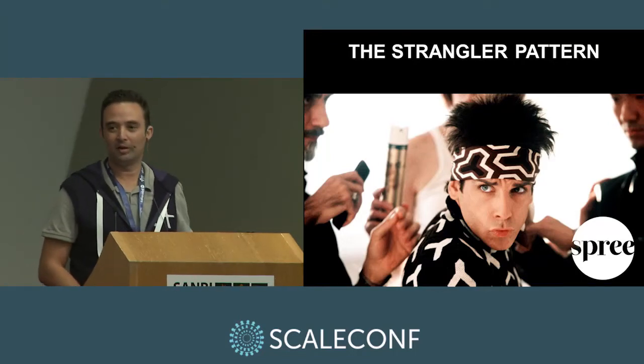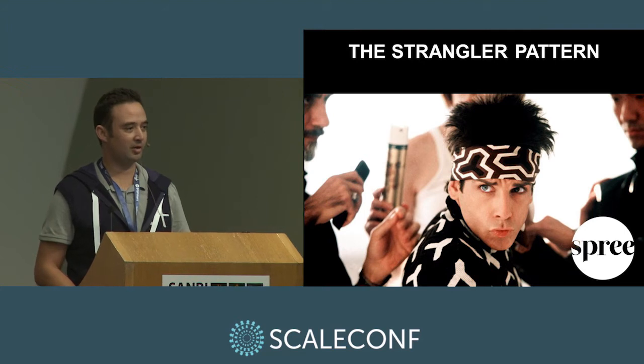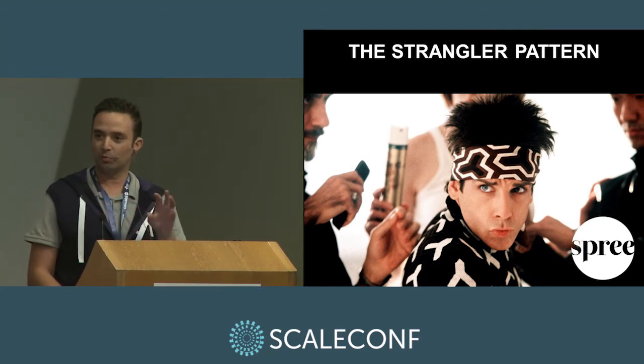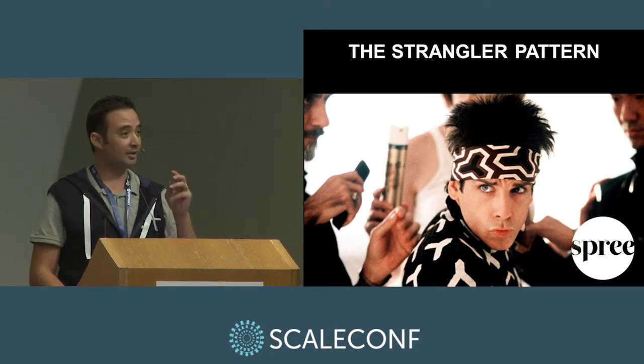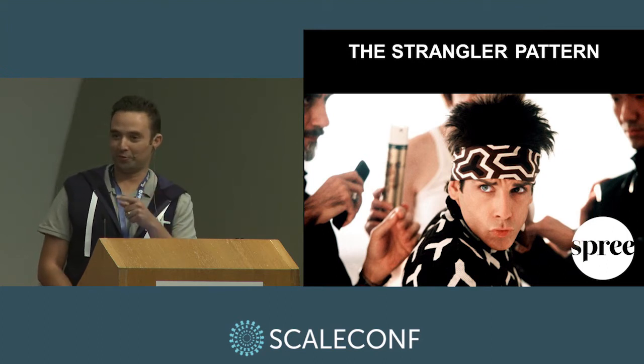Good morning, everyone. My name is Quintin. I'm from Spree.co.za, and I'm here to talk about something called the Strangler pattern. You've probably heard of it before — it's just a different name. But it's something that we use to good effect to scale the Spree website. I did Google for images on Strangler — it wasn't good — so I went for the Zoolander thing instead.